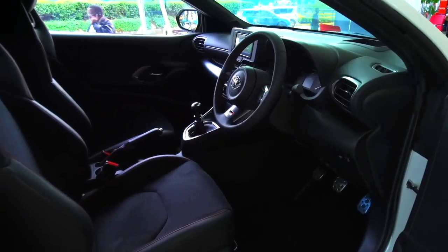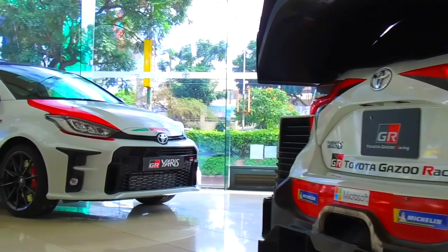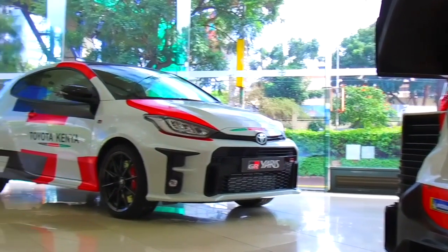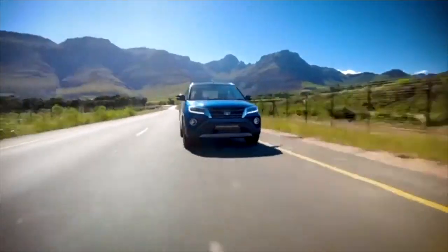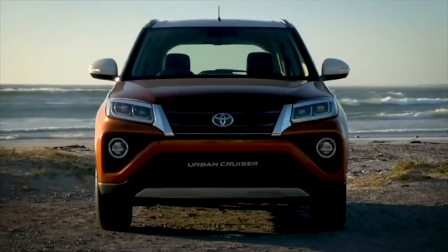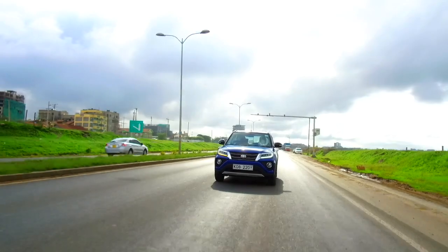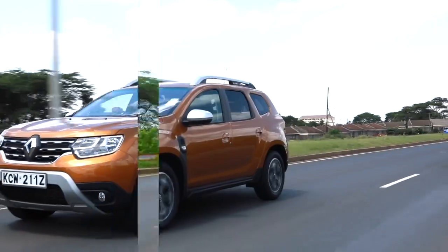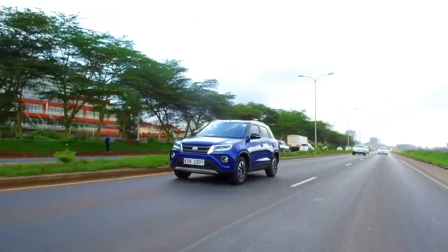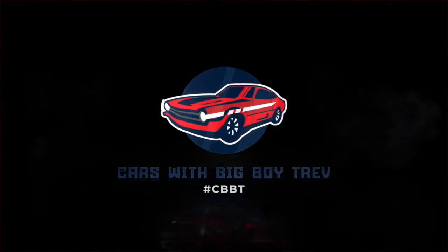This week on Cars with Big Boy Trev, Toyota Kenya gears up for the Safari Rally by introducing the Yaris GR Hot Hatch to the Kenyan market. And finally, we review Toyota's latest crossover, the Urban Cruiser. We analyze its innovative technologies, engine performance, fuel efficiency, and of course give you the value for money proposition against its rivals, the Hyundai Krita and the Renault Duster. Catch this and much more on Cars with Big Boy Trev every Sunday at 6:30 PM only on KTN Home.